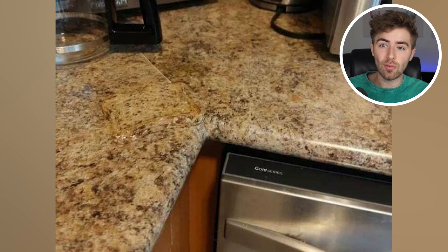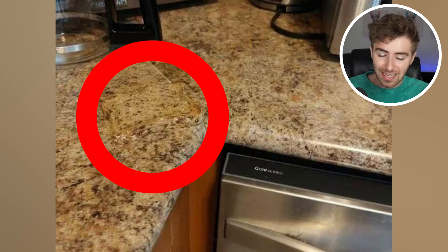I've lost my piece of bread — where is it? Look at that — the piece of bread matches the countertop so well you weren't even able to spot it. That is impressive.